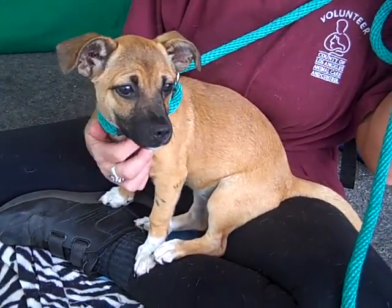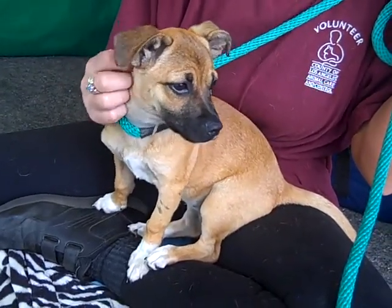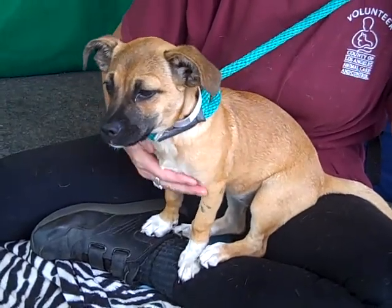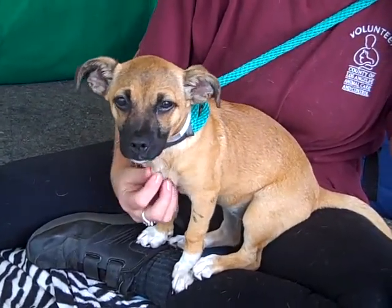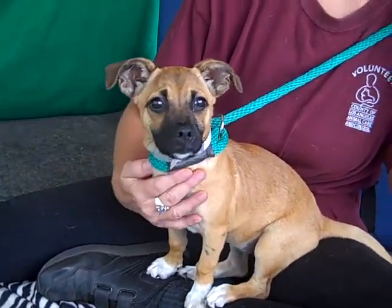As a puppy of course she's just very playful. She's gonna need some puppy training, all her basic skills. She's got puppy energy. She's sitting very nicely right now but earlier she was just running around trying to play with all of us and kiss all of us — she's very affectionate. She's just pretty much the perfect puppy.